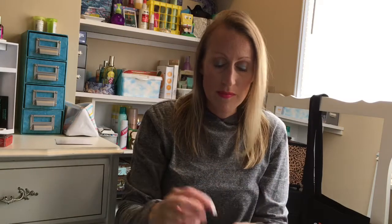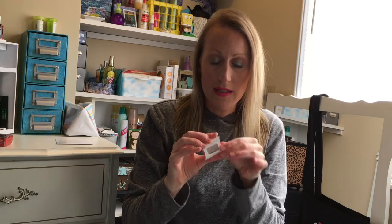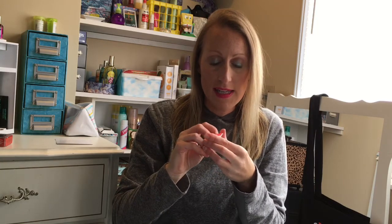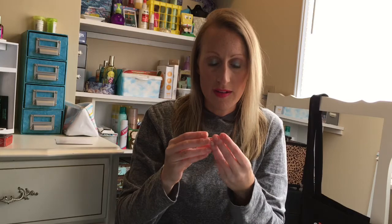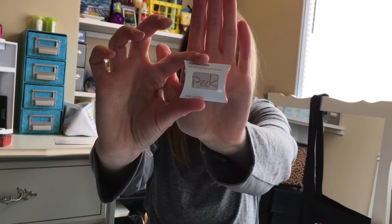First up I got this Peak metallic matte natural quick-drying cream blush in Abu. I can't get it open because I have no nails right now. It looks like a peachy color and it's in a tin. I think I've got to try that — it'll be a nice summer color.